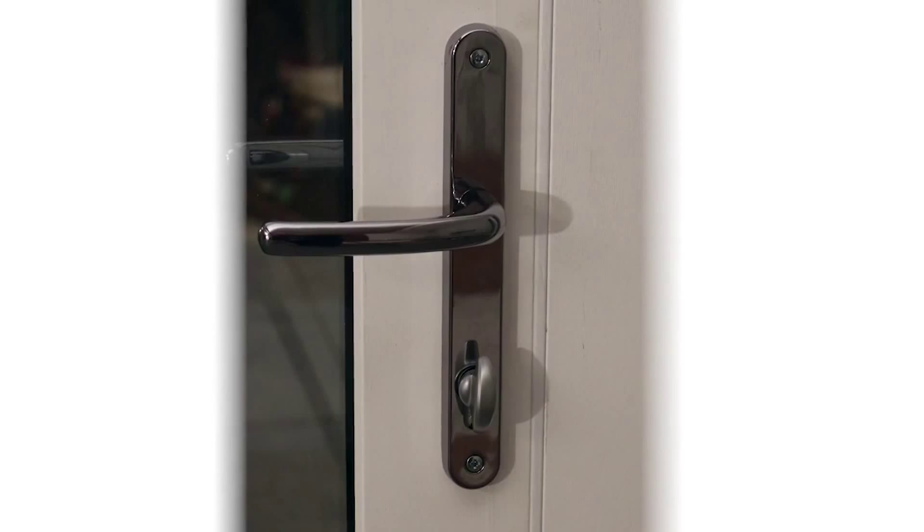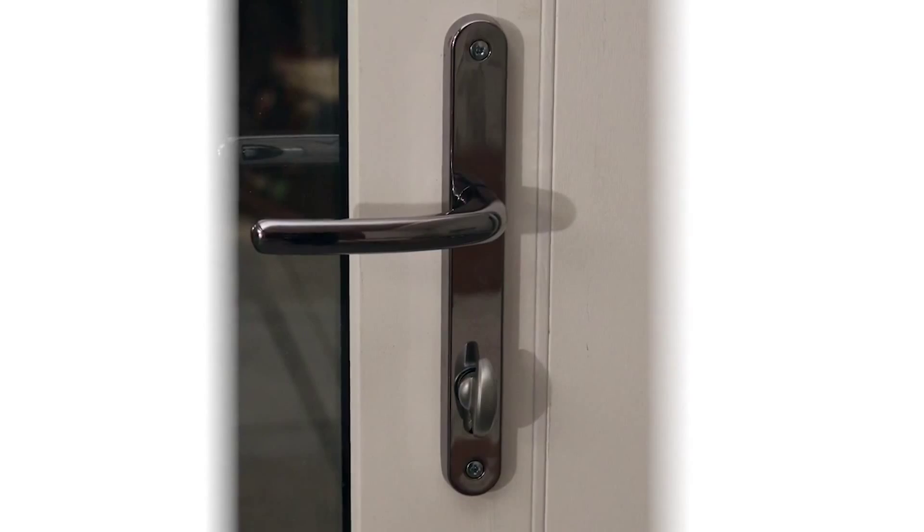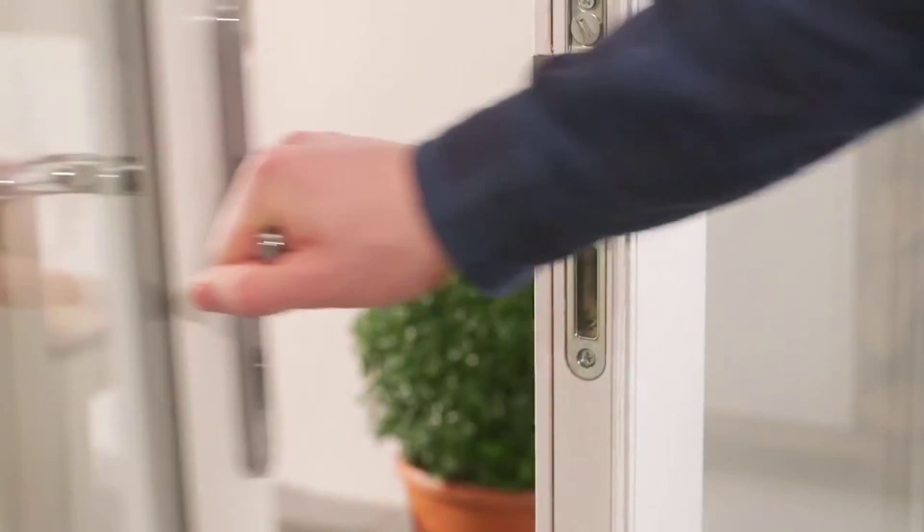Thumb-turn locks are available on certain configurations, allowing you to lock the door from the inside without the use of a key, for that extra peace of mind.